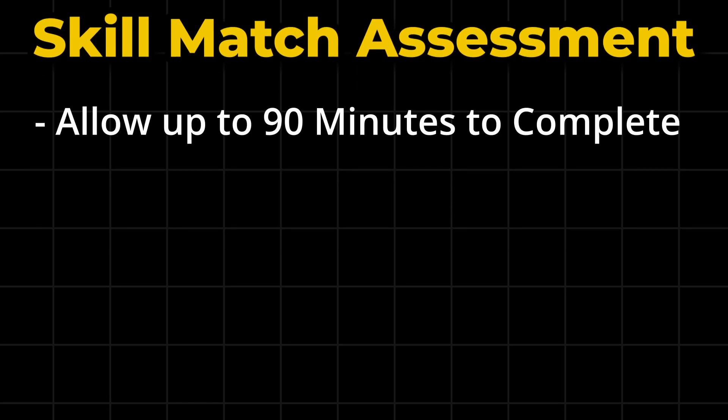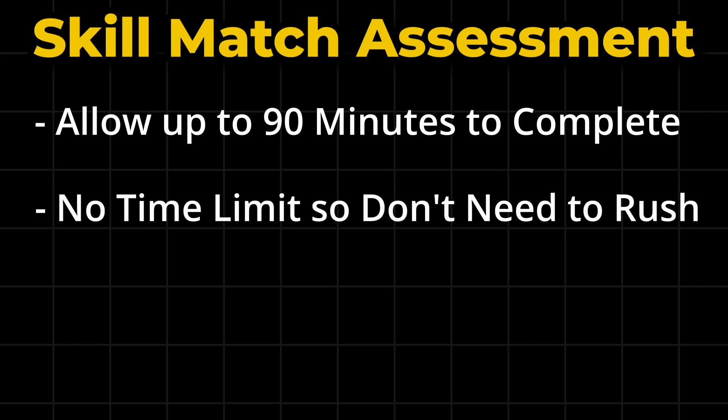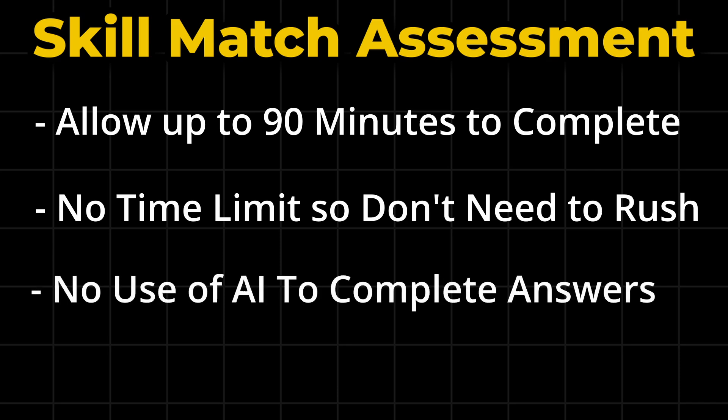They recommend you allow up to 90 minutes to complete the assessment. I would suggest you give yourself at least that much time, as it's probably best to complete it in one sitting and you don't want to rush yourself. You cannot use any AI tools to help you with this assessment — so no ChatGPT or similar — and they will be able to check for this within the test.